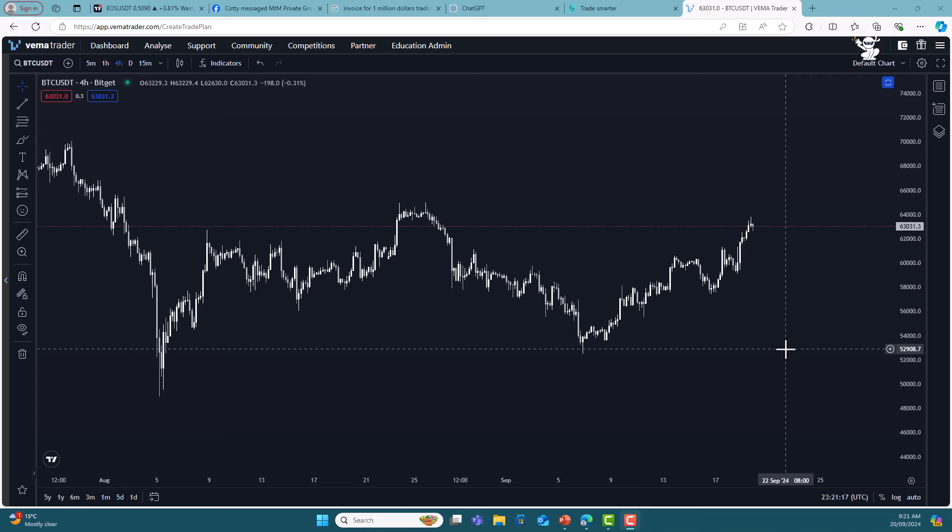Hey guys, I thought I'd do a video on crypto because I'm seeing some really bullish signals here and I think we're gonna get a nice little run for at least a few weeks. I just want to show you the key things to look out for and then let's actually look at some altcoins and see what's looking good.